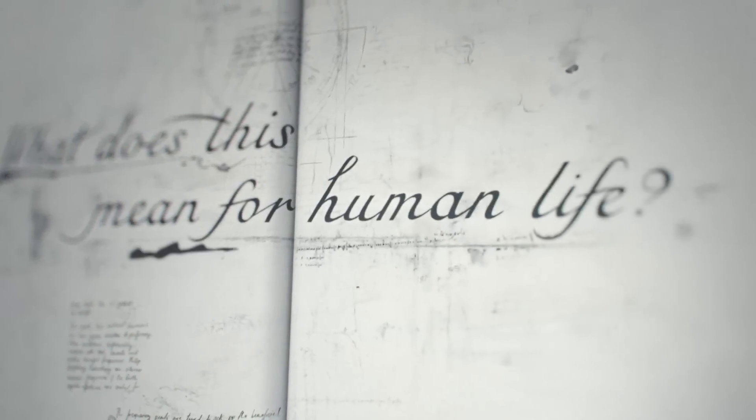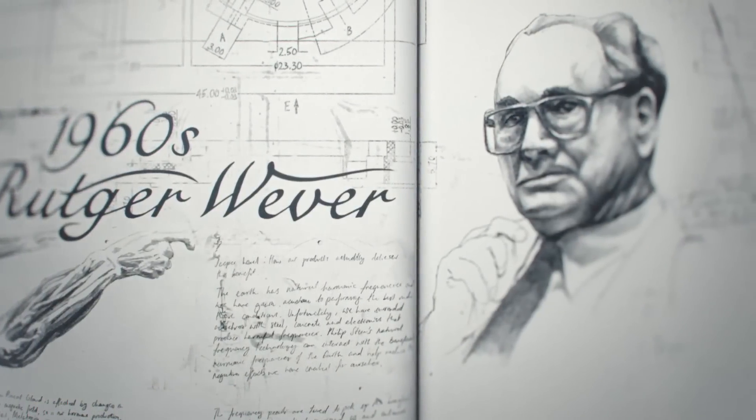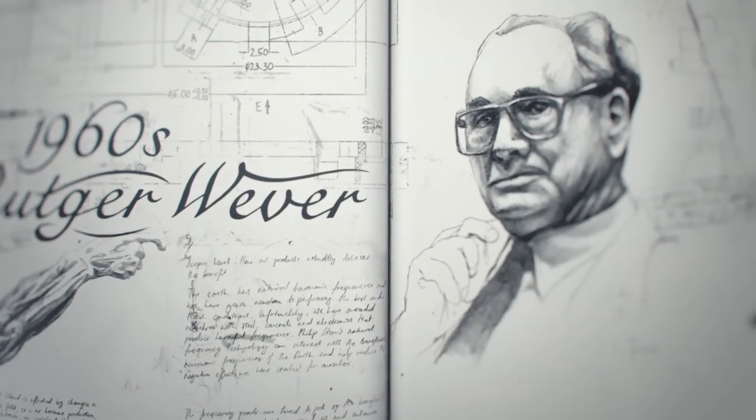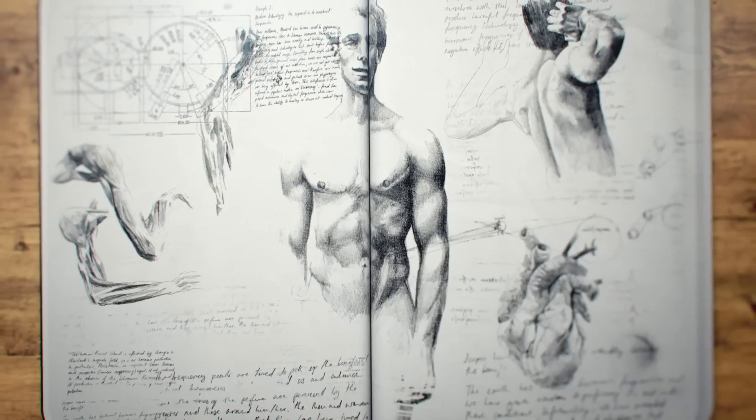What does this mean for human life? In the 1960s, scientist Rutger Weaver conducted experiments which revealed that exposure to the Earth's natural frequencies could improve overall health and well-being.